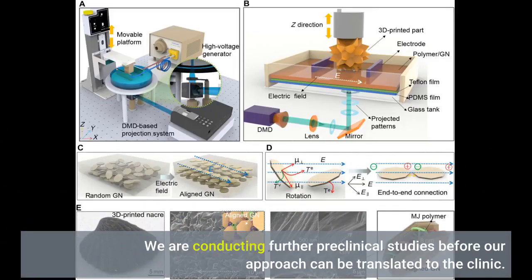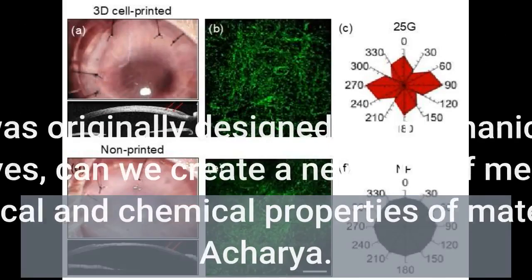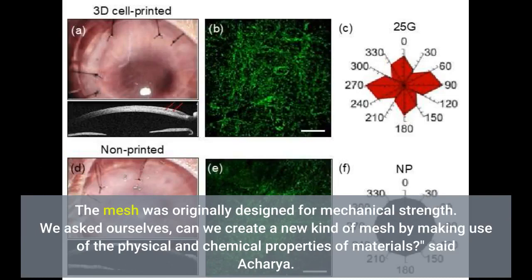We are conducting further preclinical studies before our approach can be translated to the clinic. Fabricating the biomesh is highly reproducible, scalable and modifiable. This concept of controlling inflammation through the physicochemical properties of the materials is new. The mesh was originally designed for mechanical strength. We asked ourselves, can we create a new kind of mesh by making use of the physical and chemical properties of materials, said Acharya.